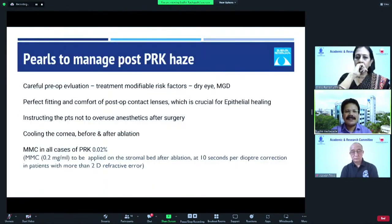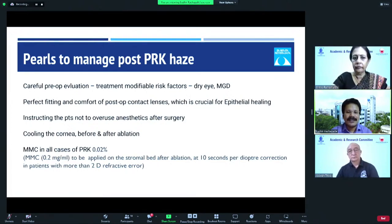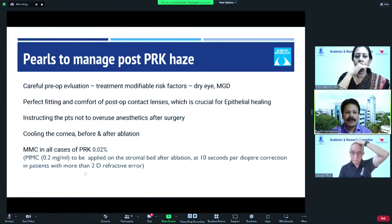Pearls to manage post-PRK haze: careful pre-op evaluation is very important. Treat modifiable risk factors like dry eye and MGD. Perfect fitting and comfort of the post-op contact lens is crucial for epithelial healing following PRK. Instruct patients not to overuse anesthetic drops, as some patients use them without our knowledge to prevent pain. Cool the cornea before and after ablation. Most importantly, use mitomycin in all PRK patients — we follow the regime of 10 seconds per diopter correction in patients with more than 2 diopters of refractive error.